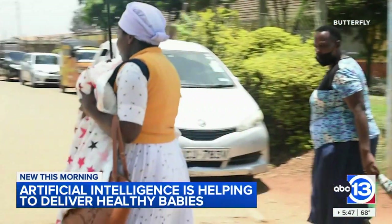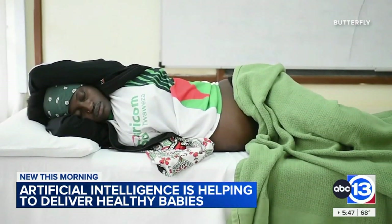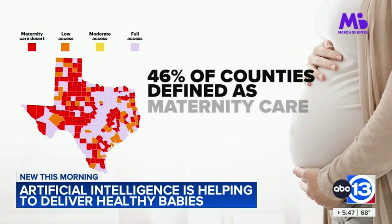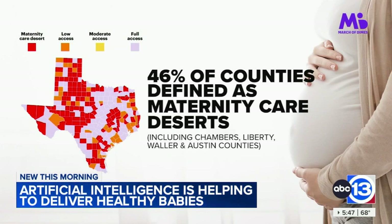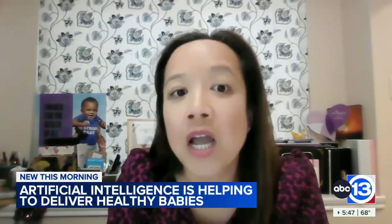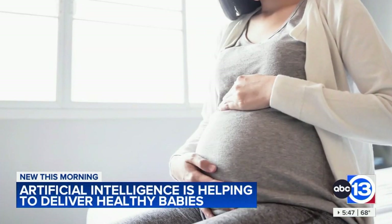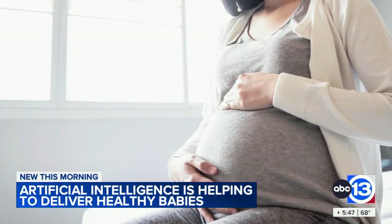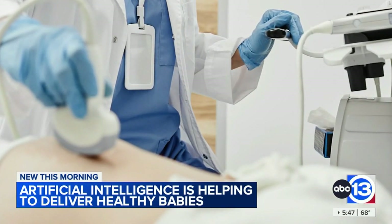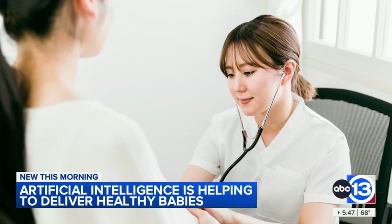While Butterfly was created to address maternal care access globally, some women in Texas face the same issue. A March of Dimes report found that roughly 46 percent of counties in the state are defined as maternity care deserts — that includes Chambers, Liberty, Waller, and Austin counties. This means that a little less than half of our counties do not have a birthing hospital, a birth center, or an obstetric provider, meaning an OB-GYN, a family medicine doctor who delivers babies, or a certified nurse midwife.